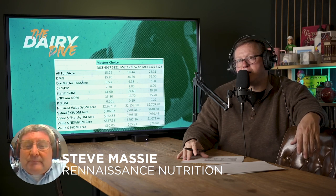And that's huge. How many dairymen listening right now couldn't stand for about $1,000 more per acre in profit?